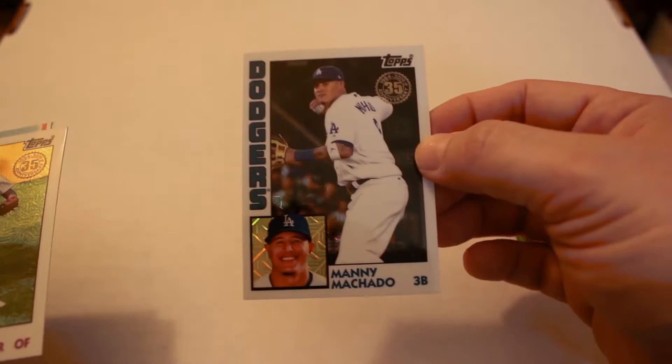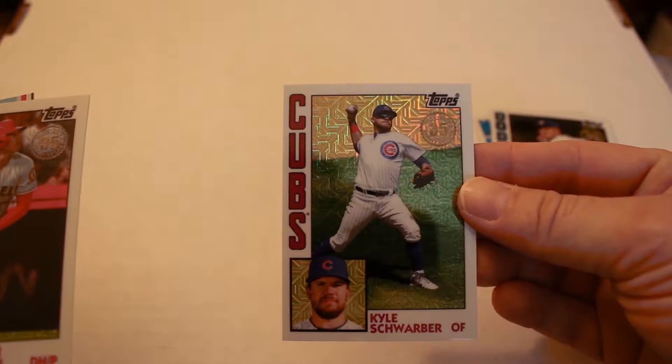Now we're going to open the hobby exclusive packs that come with each jumbo box — two packs come with every jumbo box. Noah Syndergaard, Manny Pichardo, Kyle Schwarber — it's a nice-looking card — and Ohtani. Definitely good-looking cards.